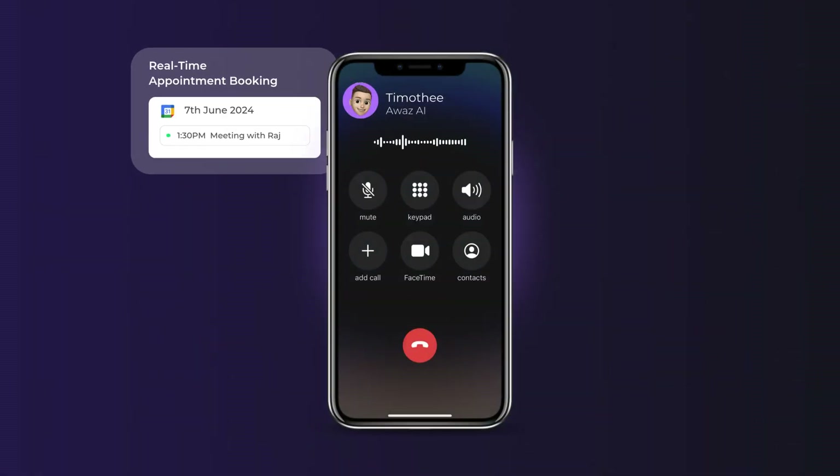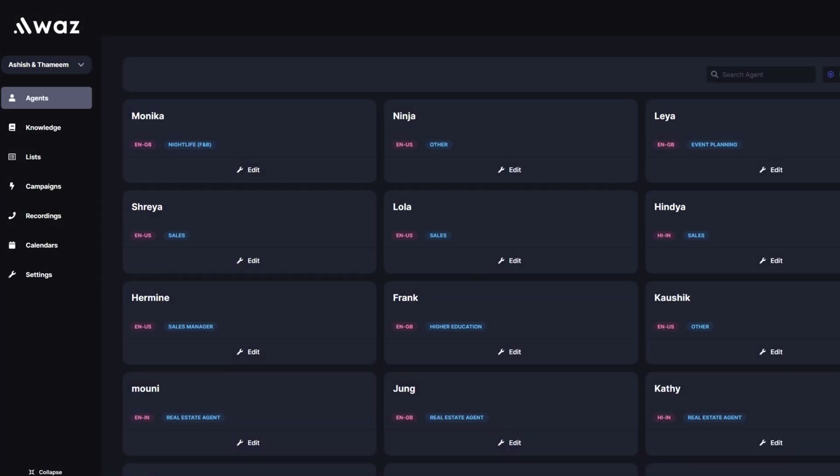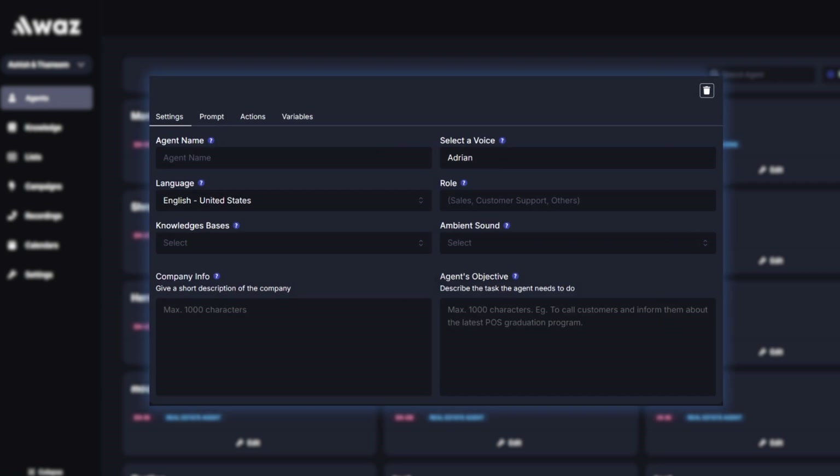It schedules appointments, books demos, closes leads, and clients pay $500 a month just to use it. Today I'll show you how to build your own sell-like-hell voice agent with Awaz AI.